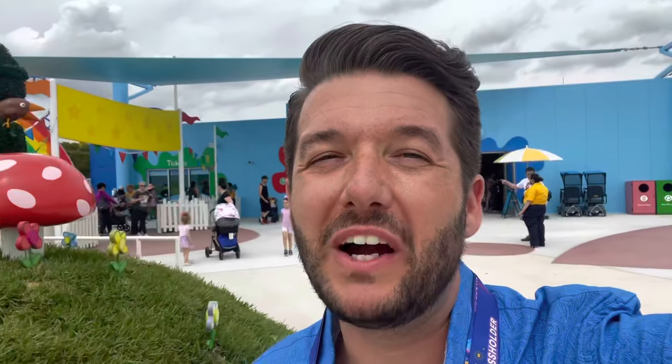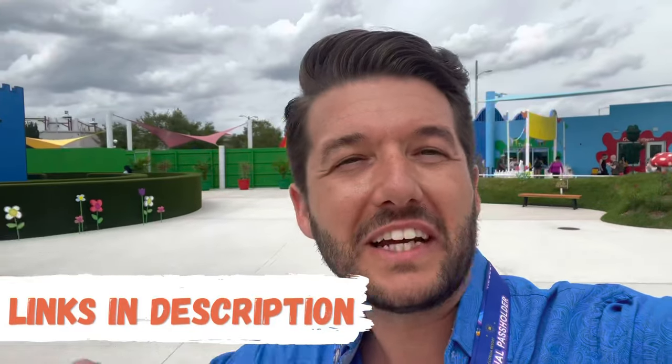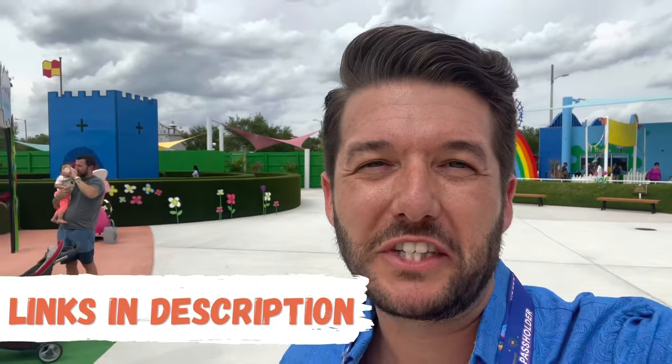We appreciate Peppa Pig Park and Legoland hosting us for today's adventure. We'll place links in the description below for ticket purchases. Our favorite deals for Legoland are found on Groupon. As of right now, Peppa Pig tickets still have to be purchased on the Legoland website, but if that changes we'll place links in the description below. You could stay at the park from open until closed, but it was easy for us to do everything in just one afternoon.